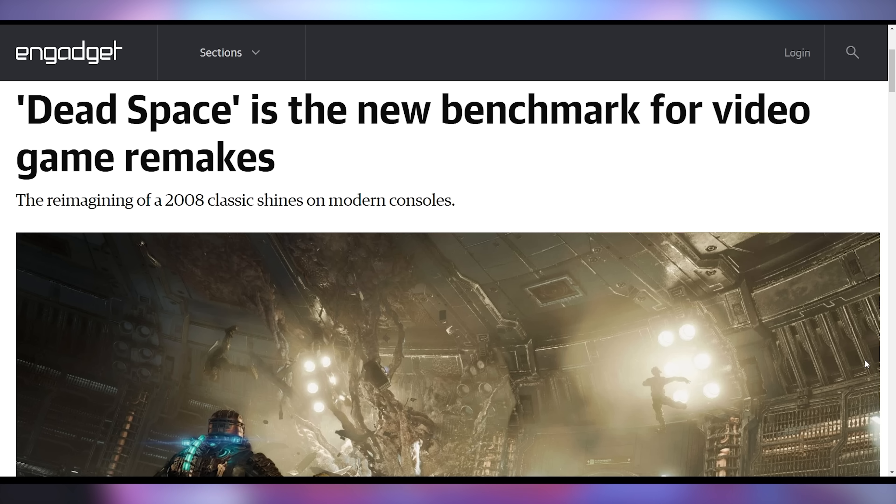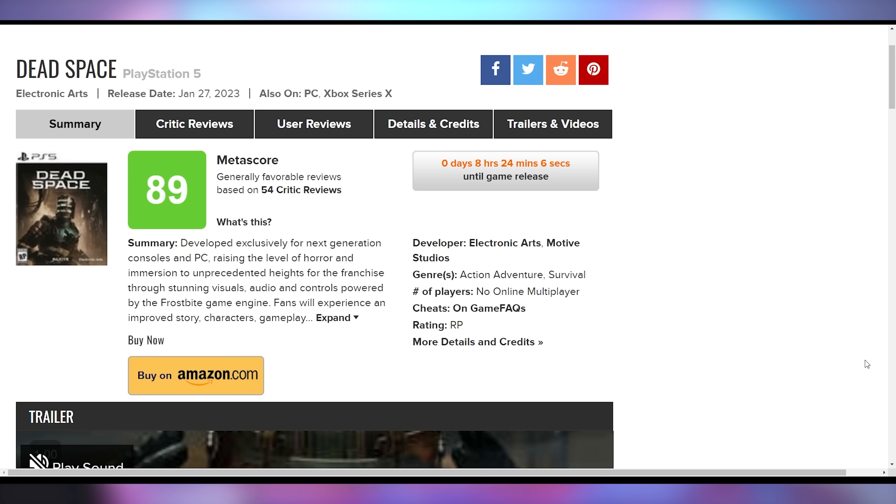Dead Space — the remake came out today, or is coming out today depending on where you are in the world. According to reviews out as of the time of filming, it seems like it's actually being respected as a decent remake, with Gadgets calling it the new benchmark for video game remakes. On Metacritic it has an 89 score after 54 critical reviews, which seems to be boding well that people might like this remake. Let me know if you're planning on playing it — did you play the original one?